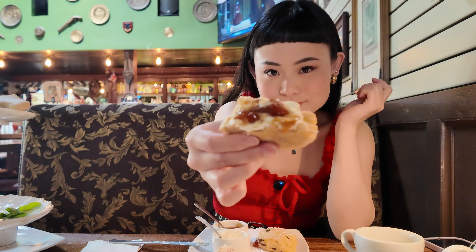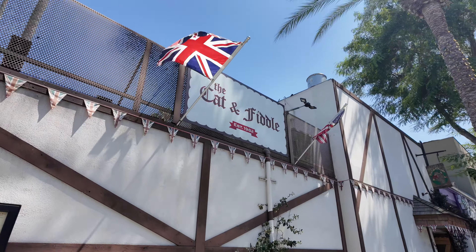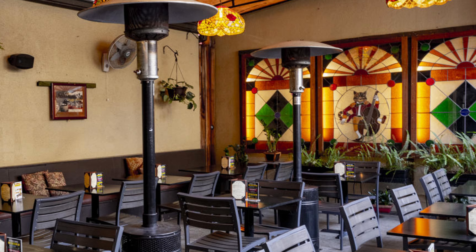Today we're trying British afternoon tea. Back in Vietnam we have a French-inspired tea party during the afternoon, but we only have French desserts like macarons, éclairs, and madeleines. For British afternoon tea, it actually comes with sandwiches, scones, and desserts too — so it looks like a full-on meal. We're at Cat and Fiddle, a classic British pub restaurant right here in the heart of Hollywood. Let's go get ourselves a cup of tea.